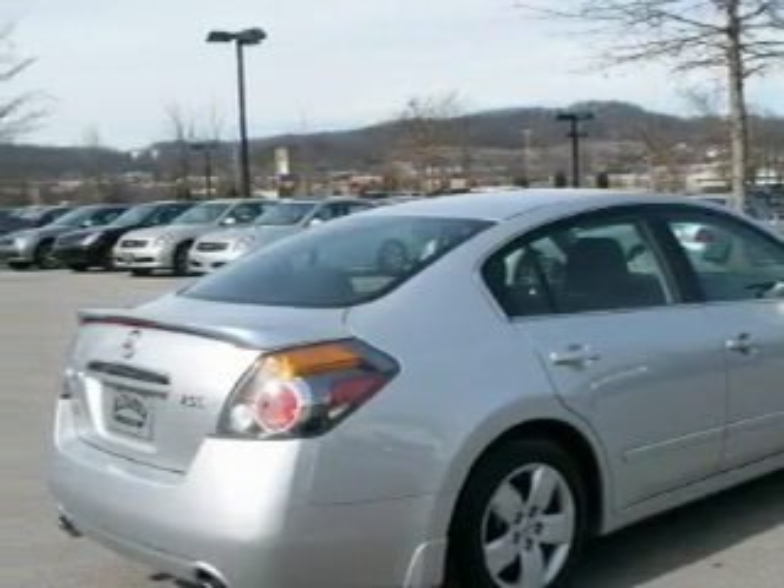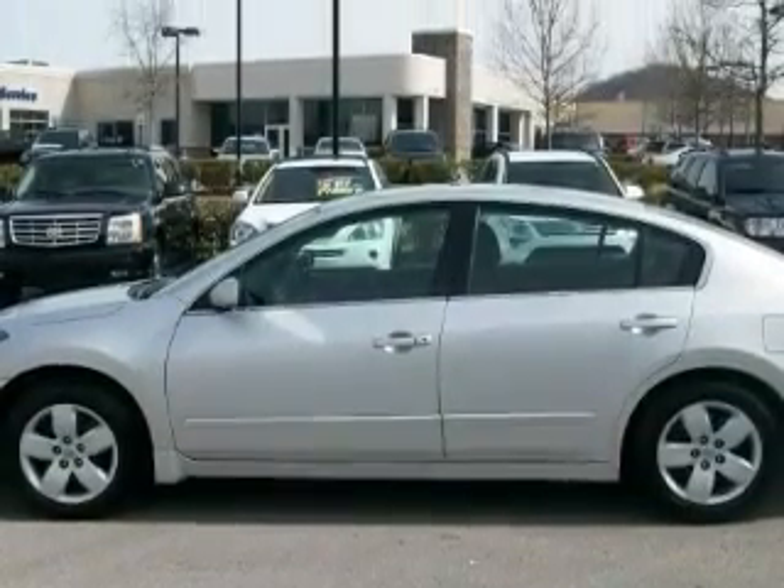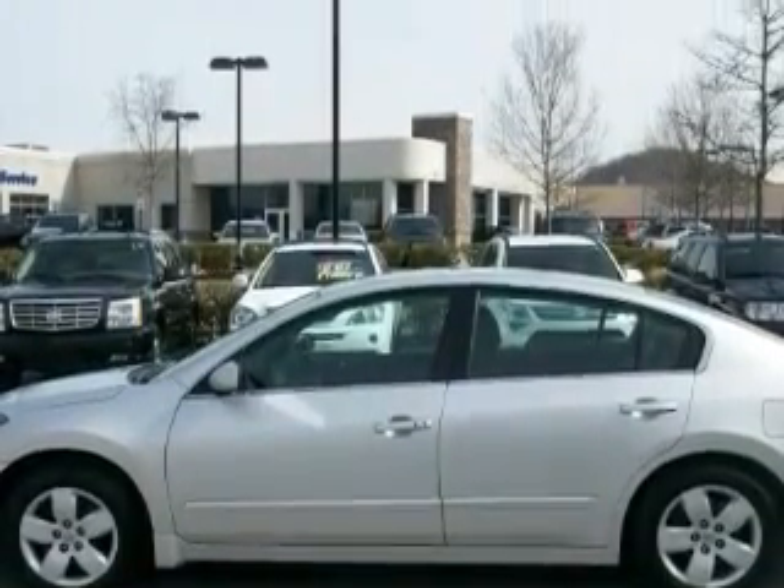This vehicle has just over 43,000 miles. It features a 2.5 liter 4-cylinder engine and an automatic transmission.